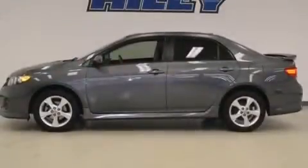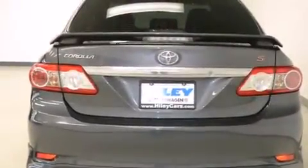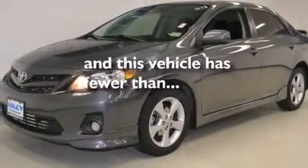Features include air conditioning, a rear window defroster, a six-speaker audio system, a CD player, front side impact airbags, traction control, an anti-lock braking system, a keyless entry system, and this vehicle has fewer than 39,000 miles on the odometer.